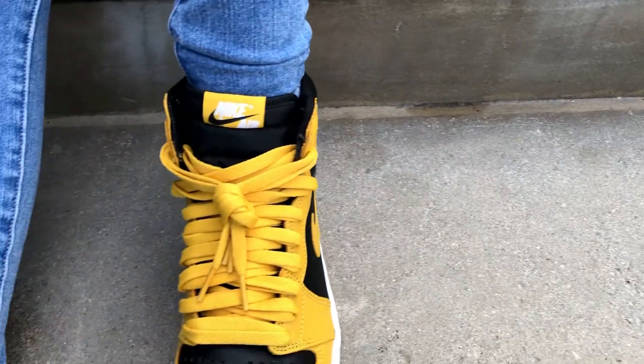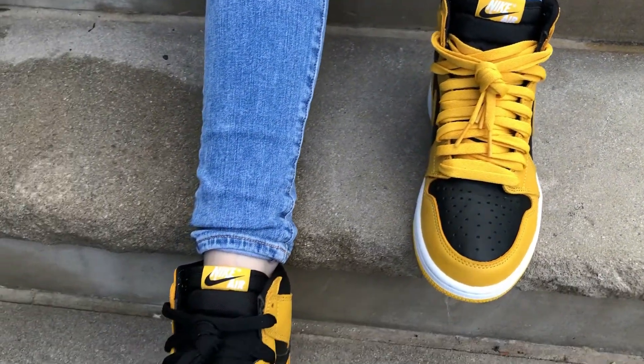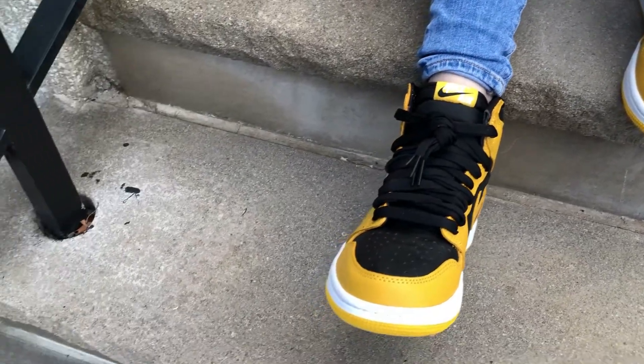That's basically it on the description, colors, and materials of the shoe. If any of you are interested in copping a pair, let me know in the comments. I was really excited when I got them in hand — I love them so much, they look super clean on feet.